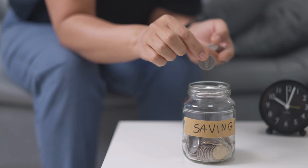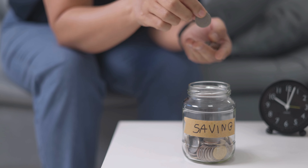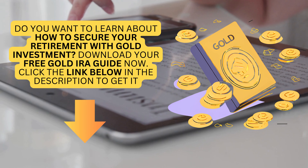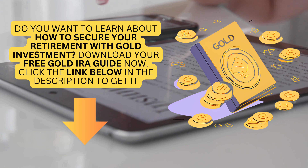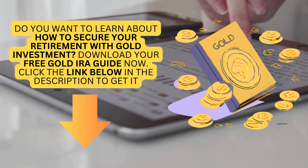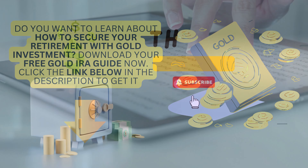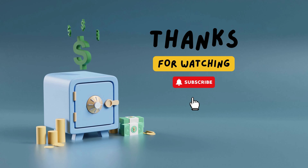This approach helps ensure your retirement savings are stable and secure. Want to learn more about securing your retirement with gold investment? Download your free gold IRA guide now — click the link below in the description. Like and subscribe for more. Thanks for watching.